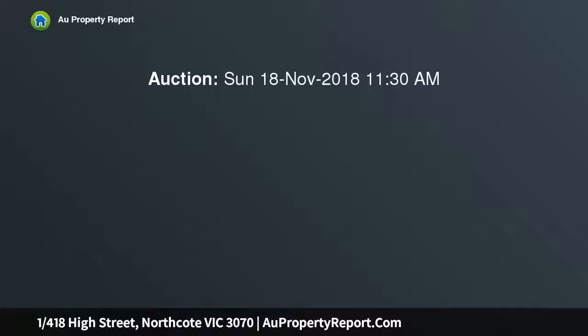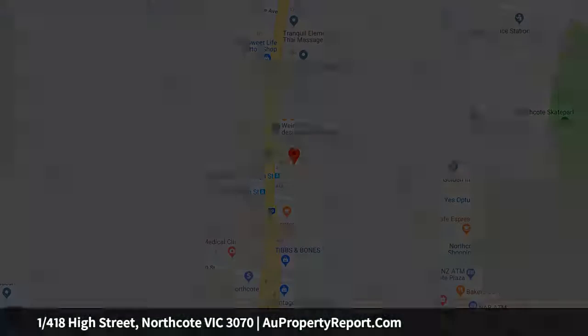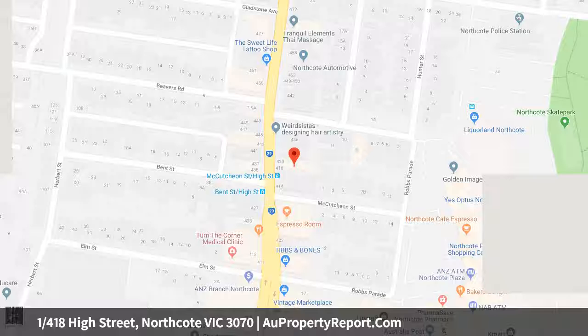Set over two exciting and independent levels, the totally private ground floor area showcases two robed bedrooms, home office or possible third bedroom, family bathroom with bathtub and separate European laundry.